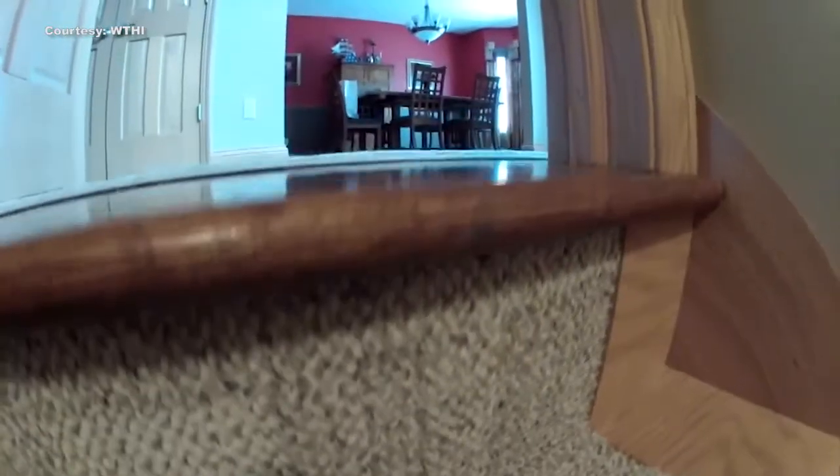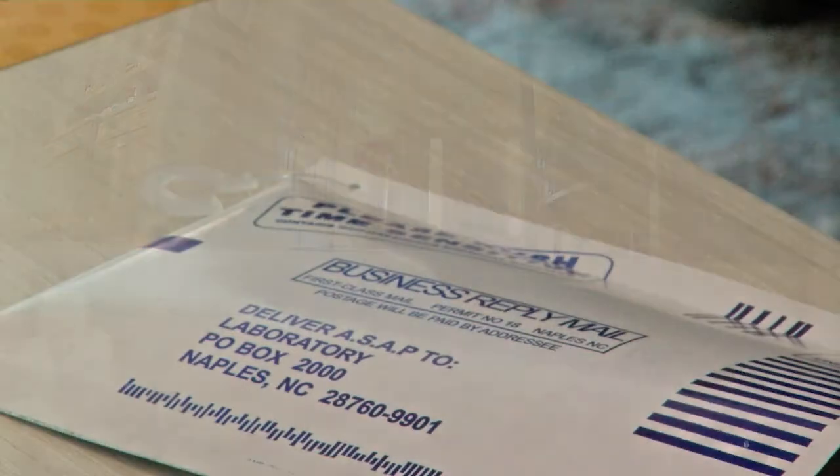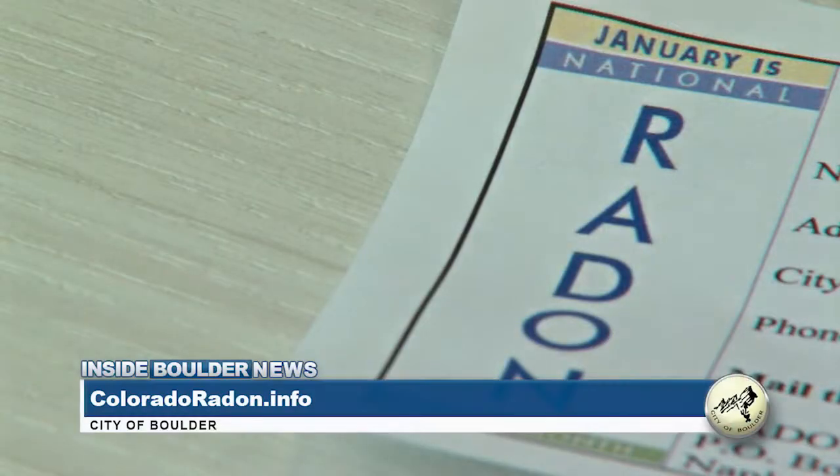One of the ways to test for radon is by using a short-term test kit. These are really simple and easy to use — all you do is leave it in your house for three to seven days. As a short-term test, it needs to be done following the EPA protocol of closed-house conditions.